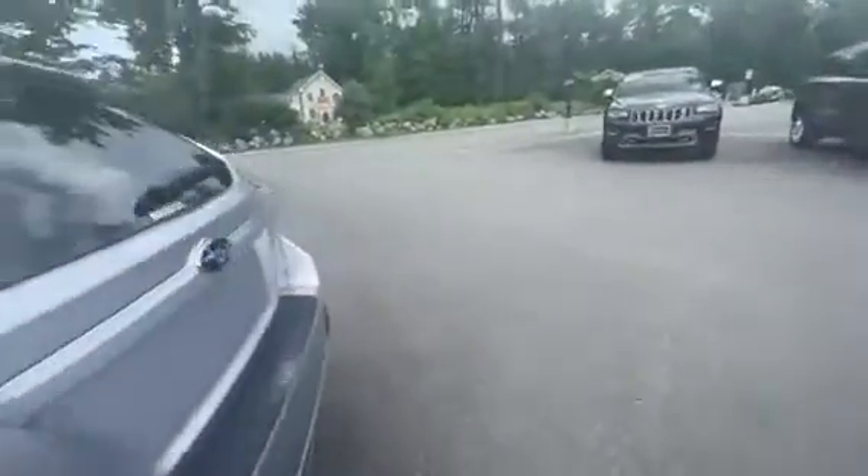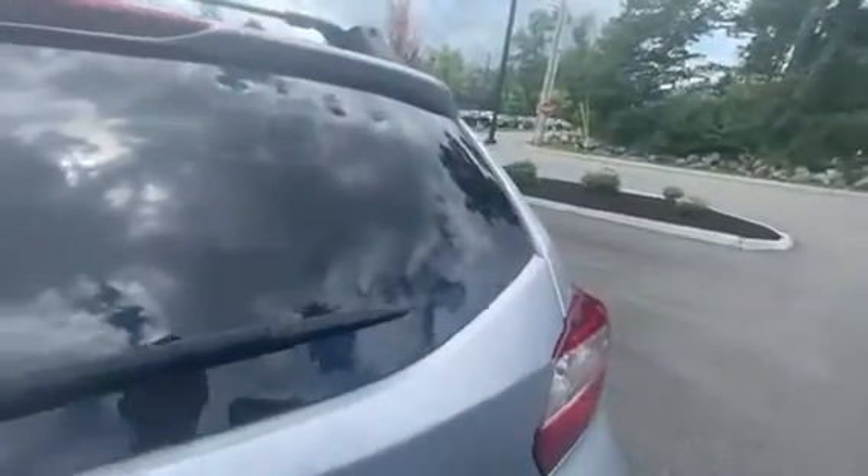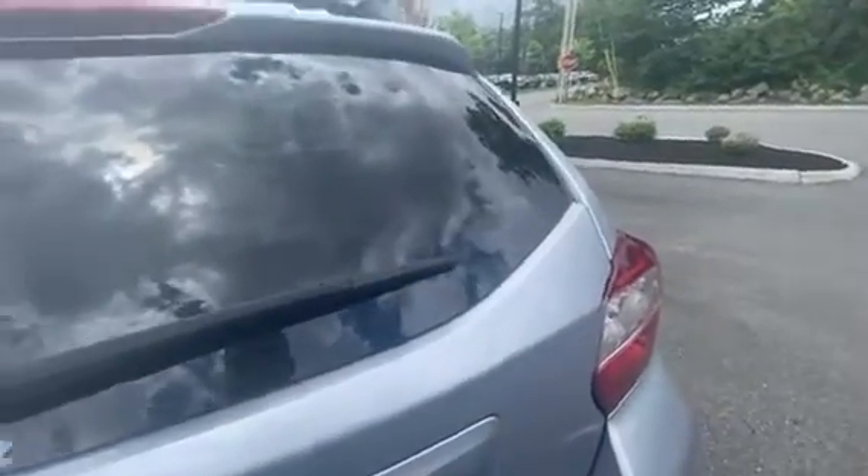Walking around to the back here, this thing does have the 2.0 turbo in it, so it's got a nice little engine. Gets you from A to B nice and quick.